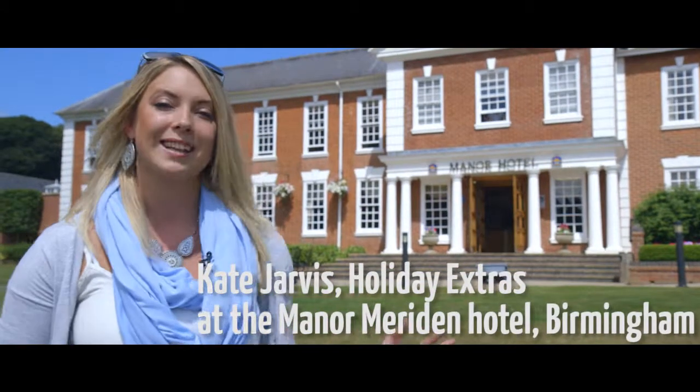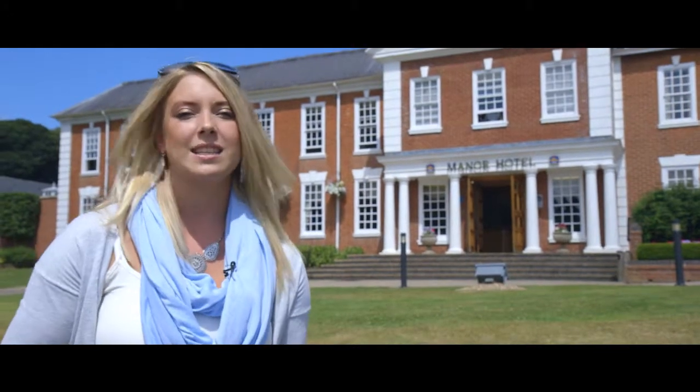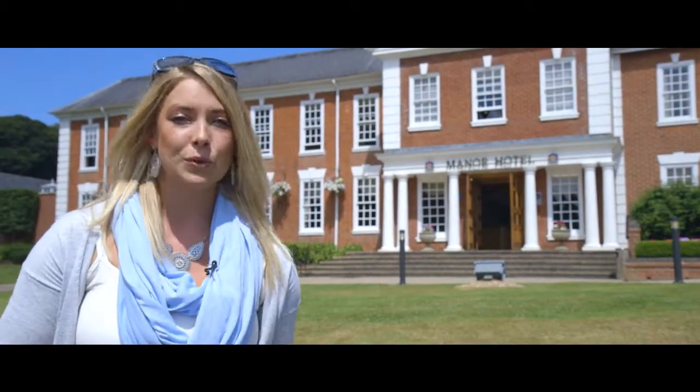The four-star Manor Meriden Hotel is stately yet up to date. It's 10 minutes from the airport and they serve up fantastic food in the AA Rosette Award winning restaurant.